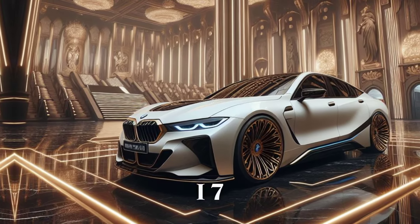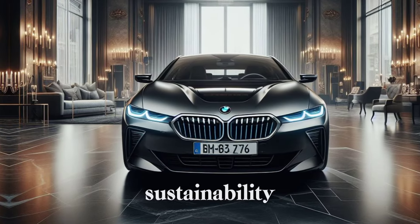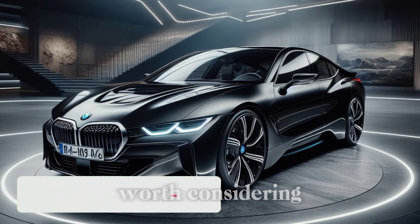The 2025 BMW i7 is a game-changer in the luxury EV market, offering a perfect blend of style, tech, and sustainability. If you're looking for a car that's both environmentally friendly and a thrill to drive, this one's definitely worth considering.